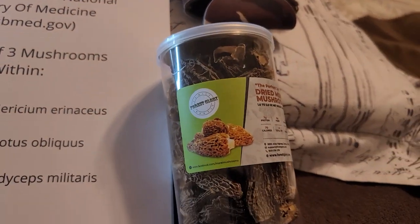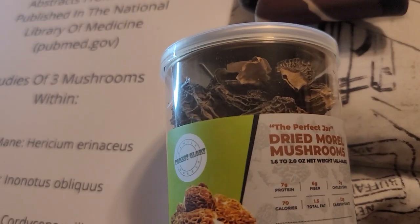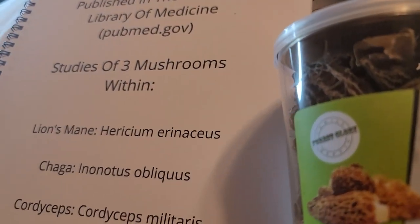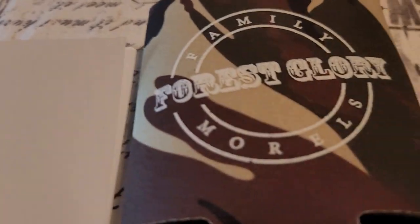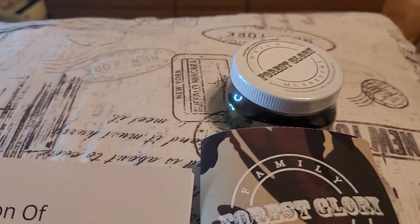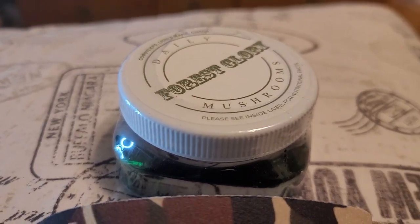Hi, today I got some free stuff in the mail. I got this free package of dried mushrooms, and this is from Forest Glory. I got the mushrooms along with this koozie thing, and they also gave me mushroom capsules.